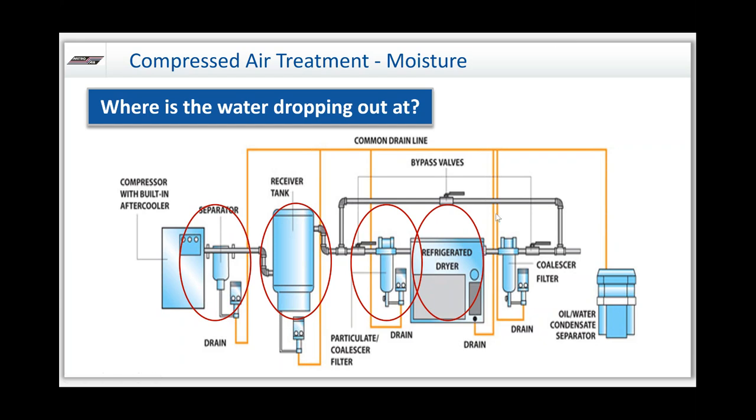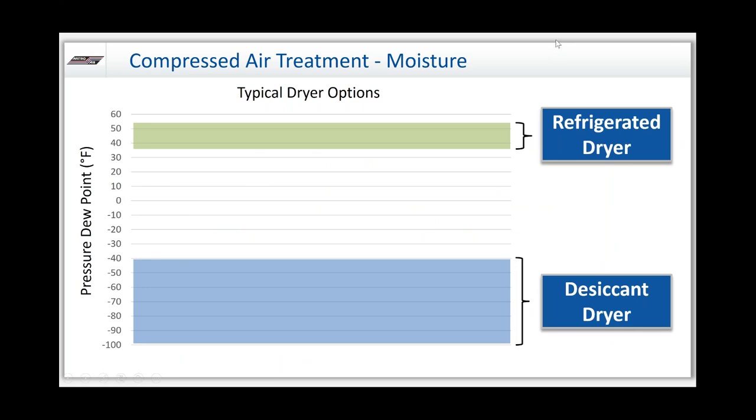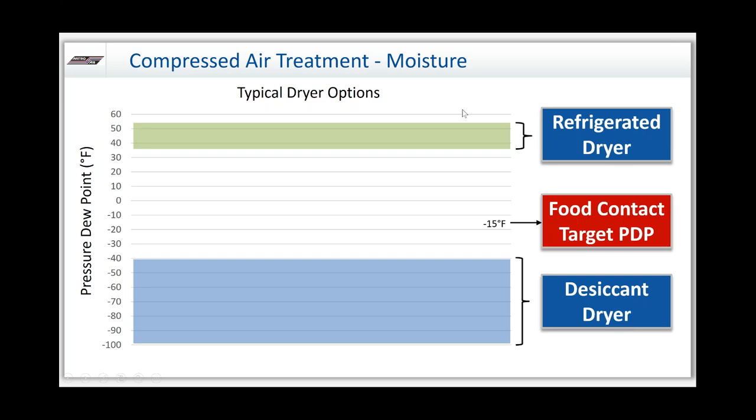There are typically two types of dryers available in your common system: refrigerated dryer and a desiccant dryer. There are other technologies — deliquescent, membranes — but for the most part you're going to see refrigerated and desiccant dryers. Refrigerated dryers operate at dew points of roughly 35 to 55 degrees, where a desiccant dryer brings you from negative 40 down to negative 100. For food contact applications, we want that dew point at negative 15 degrees F or lower. At negative 15 and better, the breeding of microorganisms is less likely. A desiccant dryer is highly recommended for food contact applications.